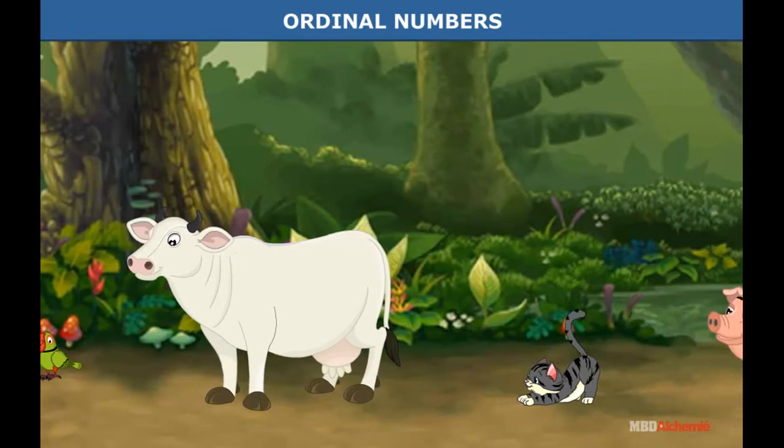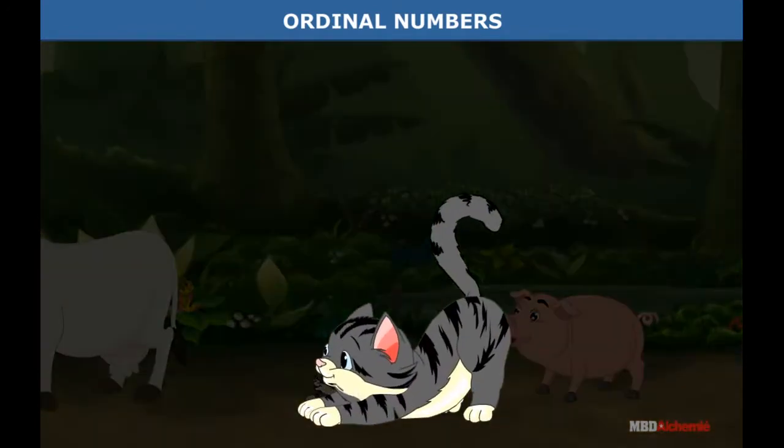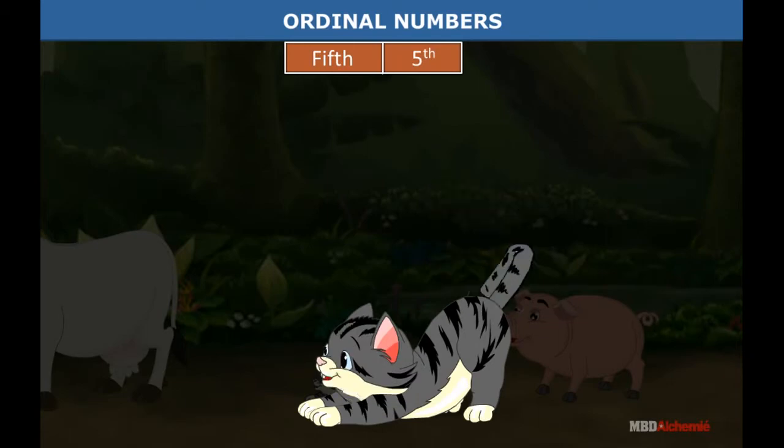Who's next? It's Miss Kitty Cat. She is in number five position. Position number five is called fifth. This is the way fifth is written as a number.